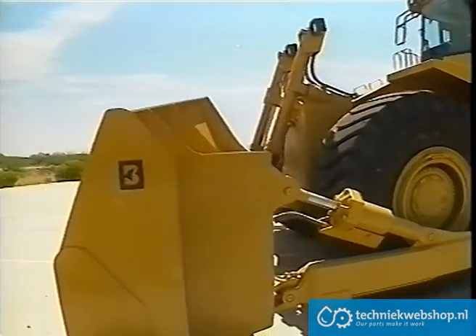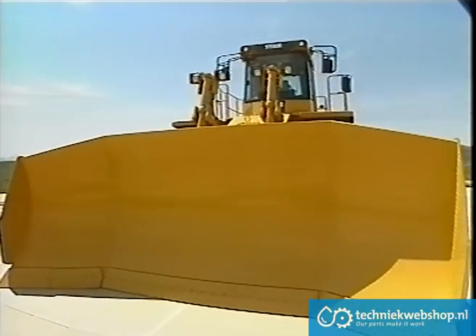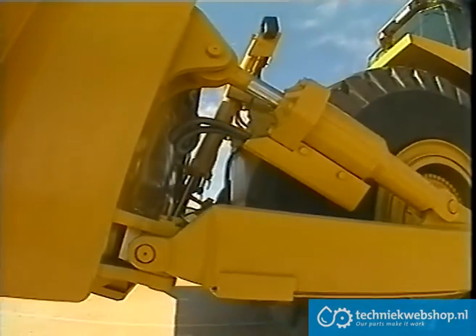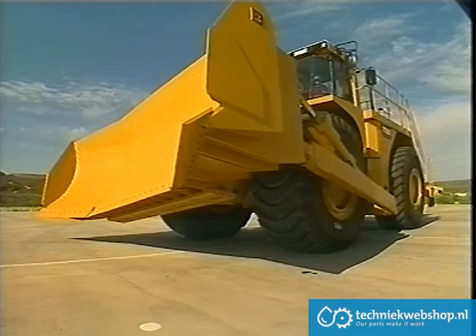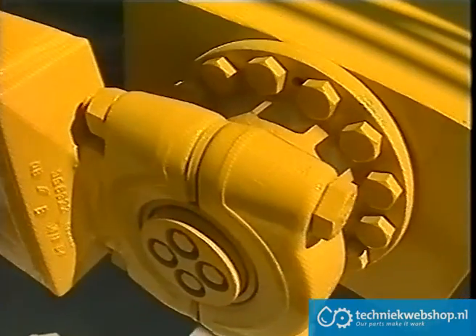As with the 590, the new 590B has a large proportion of Caterpillar D9 componentry, including dual blade lift cylinders, twin combined tilt and tip cylinders, complete hydraulic system and controls, all blade mounting components and all blade hardware.